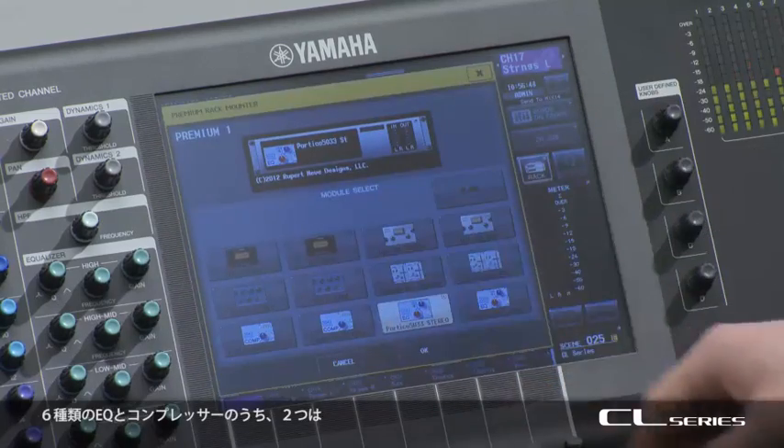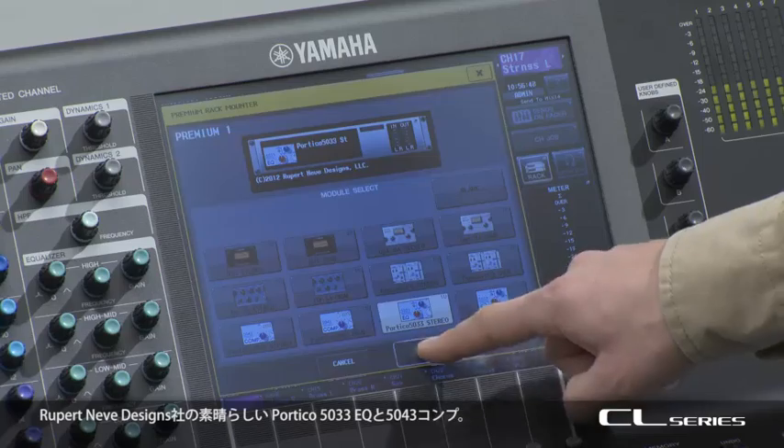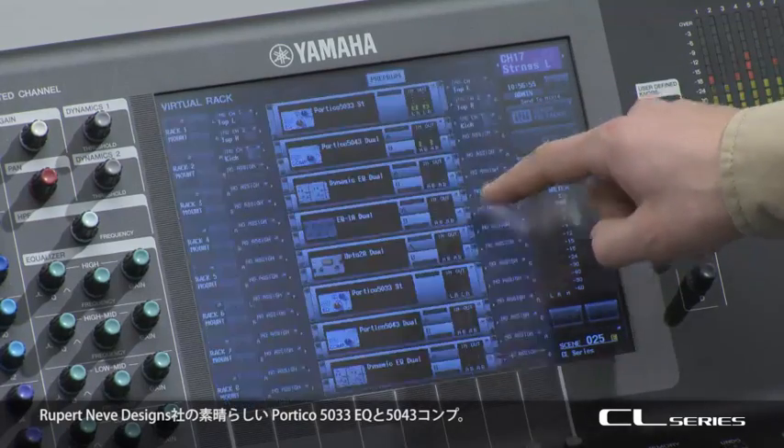There are six varieties of EQ and compressor, including two from Rupert Neve Designs: the beautiful Portico 5033 EQ and the 5043 compressor.